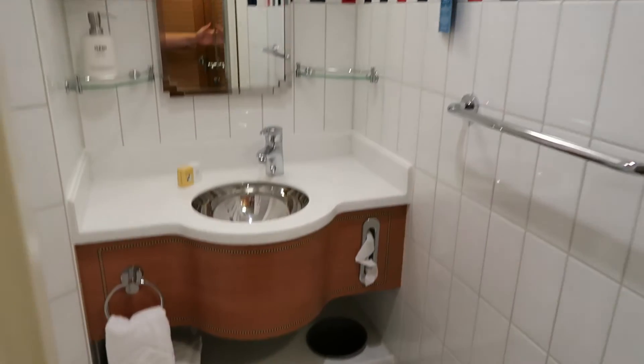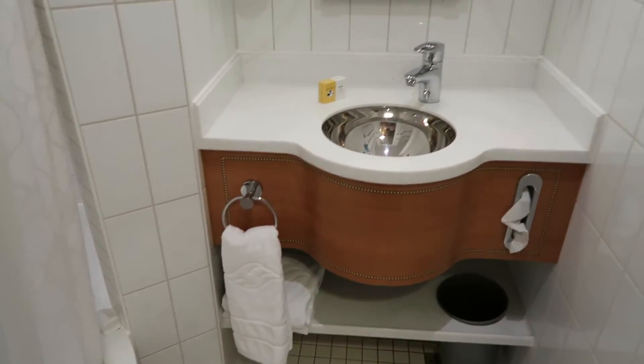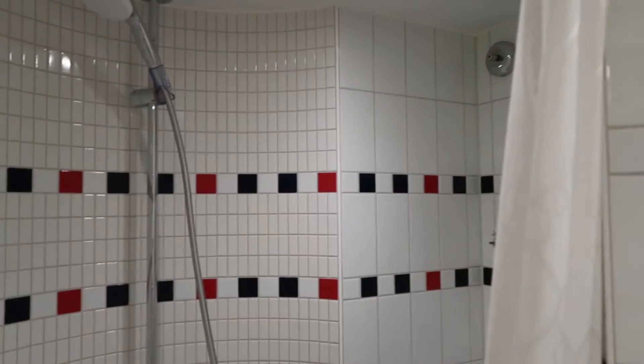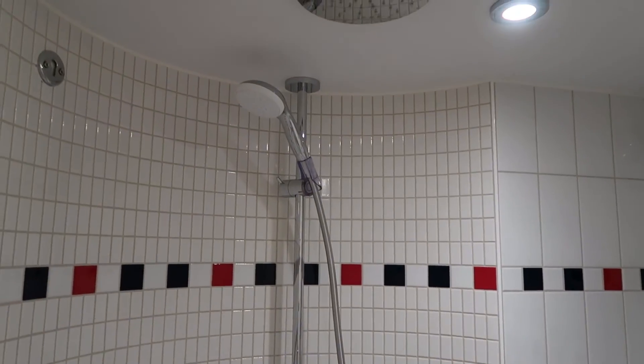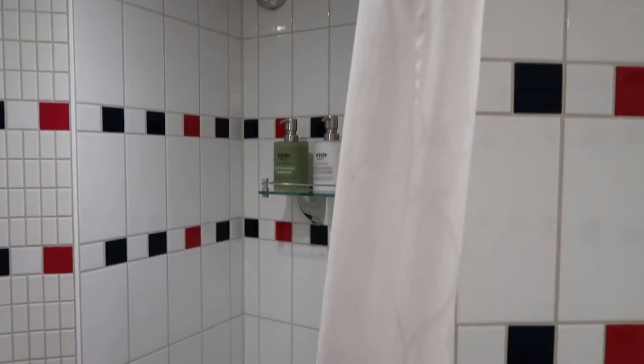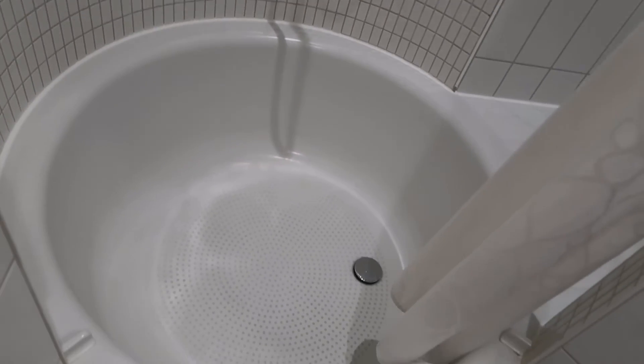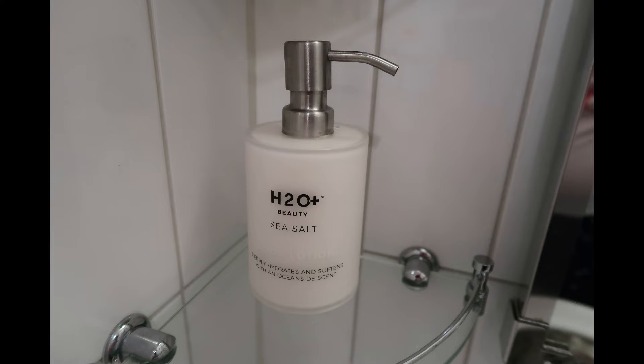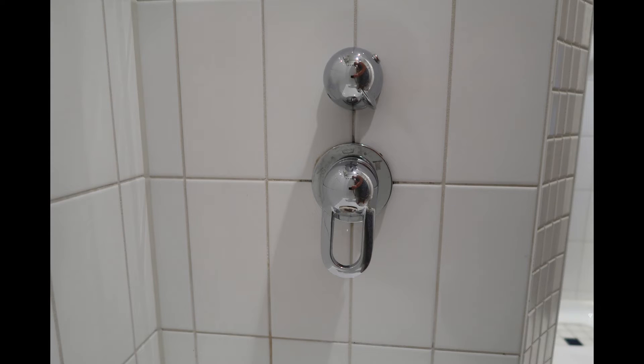Another thing that sets Disney cabins apart are the two bathrooms, or the split bathroom. On one side you'll find a sink and the shower-tub combo. Here's a look without me in it — you have the handheld shower as well as the rainforest showerhead. There's also a little sitting area where you could be seated while the little one's in the tub without having to kneel beside it. There are currently H2O products in the cabins; H2O is going out of business but Disney has not announced a new partnership.